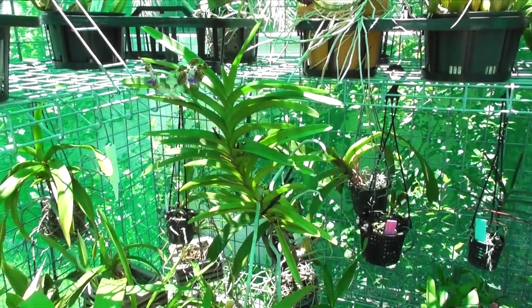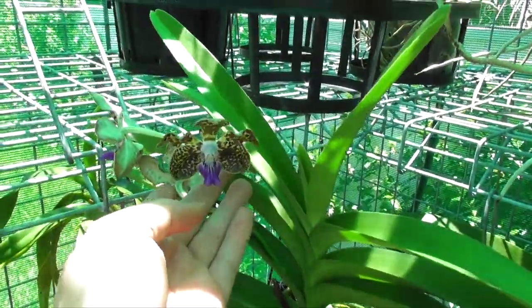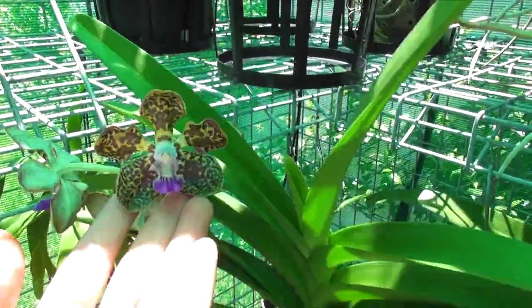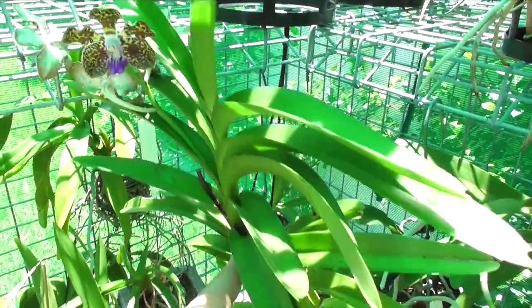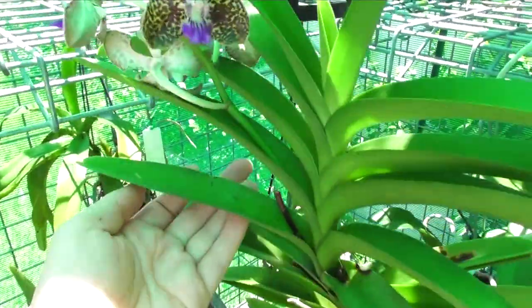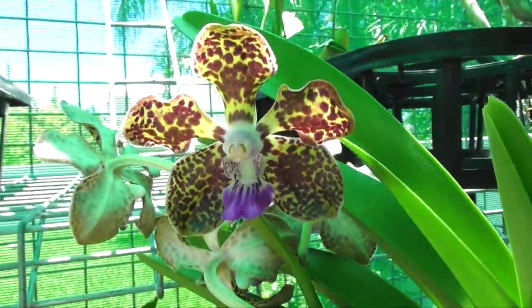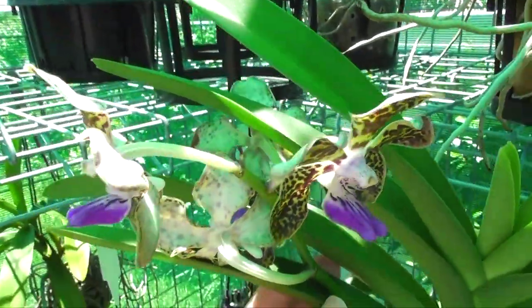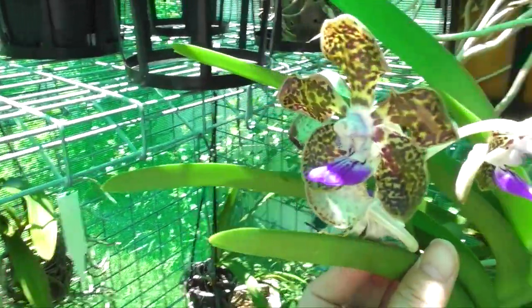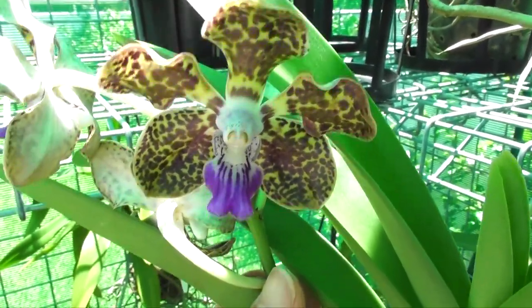Last of all I want to show you this little bloom. This one is Vanda Tessalata crossed with Mimi Palmer. I recently had a double spike on this just a couple of months ago and it put this next spike out almost straight away. It's a really beautiful bloom — a little bit awkward because some flowers are facing the wrong way — but it has a very nice fragrance as well.